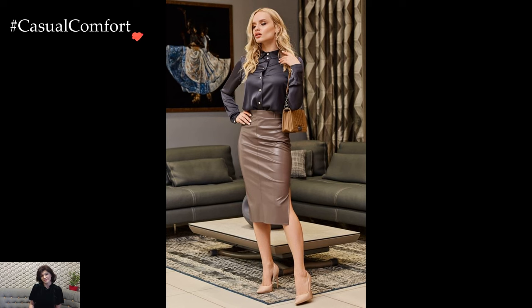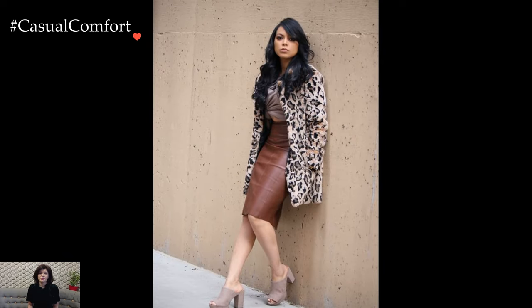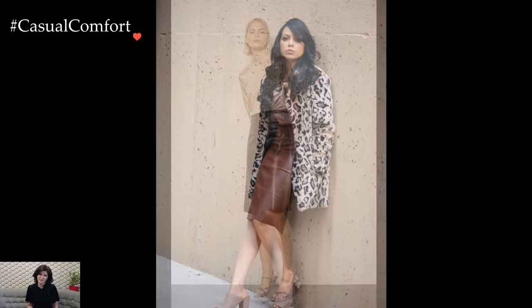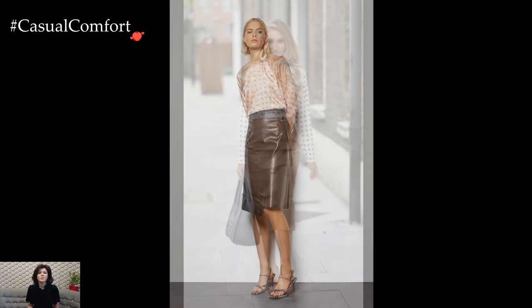As seasons change, the leather pencil skirt proves to be a versatile garment that transcends trends. In colder months, layering becomes an artful expression. In essence, the leather pencil skirt is a canvas for sartorial creativity, offering endless possibilities for outfit combinations.